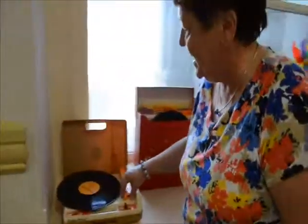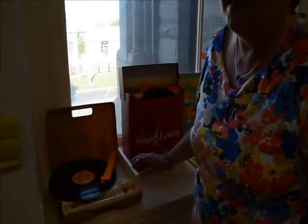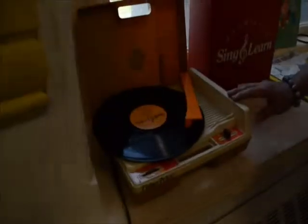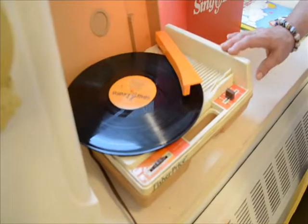Children are fascinated by the record player. And we get many smiles on the faces of grandparents, particularly when the children get to play a record. Their favorite thing is putting it on the wrong speed — they think that's really funny.